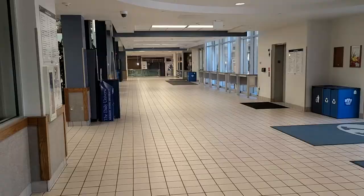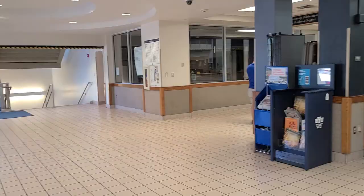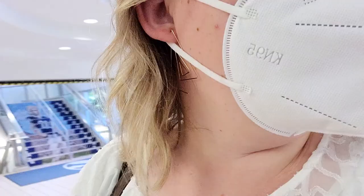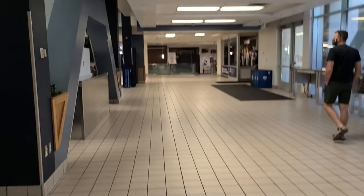We just came up the stairs and this is the backside from where we entered — the library is just over there. All along this wall are some cool resources: there's the university advisement center, and just past it is the career studio, which is really helpful if you're looking to get a job. And then this is the BYU store, where you can find cinnamon bears and cool t-shirts.